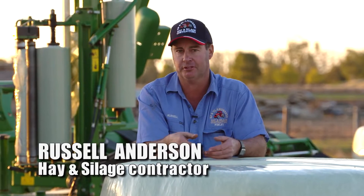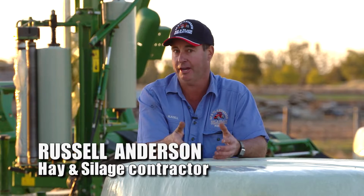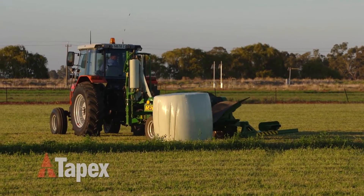The reason I've chosen Tapex's Silatite Pro is because of the five-layer technology. It also has 1900 metre rolls which gives me 26% more bales, therefore I don't have to get out of the tractor as much.